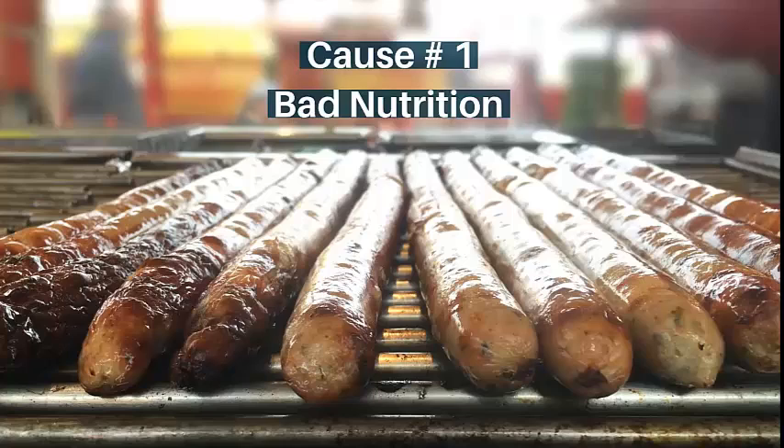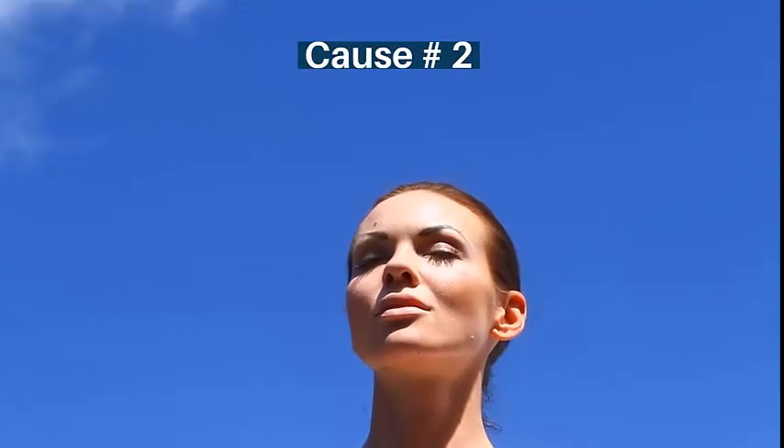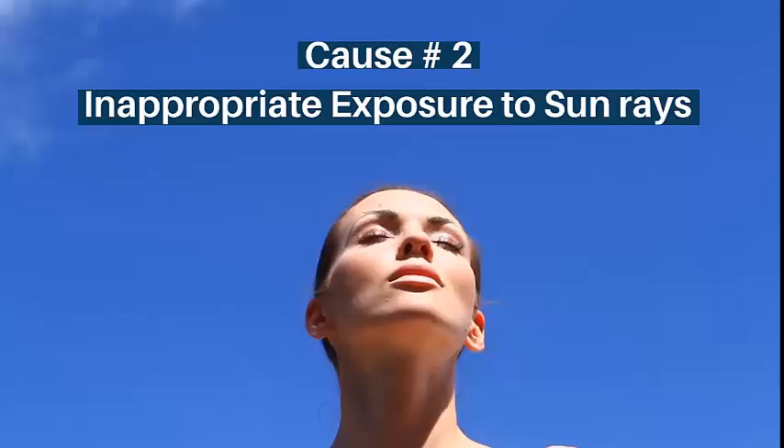Cause number one: bad nutrition. Cause number two: inappropriate exposure to sun rays.